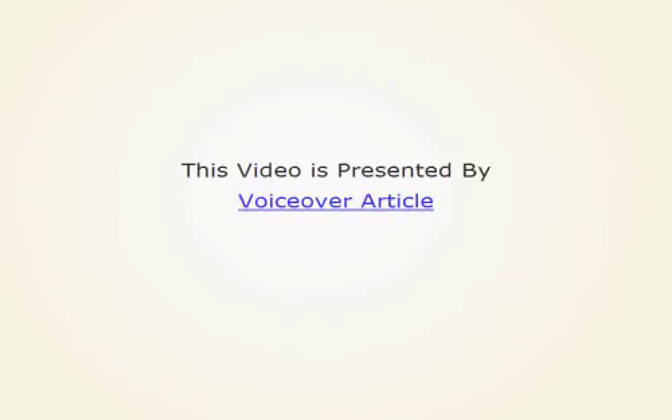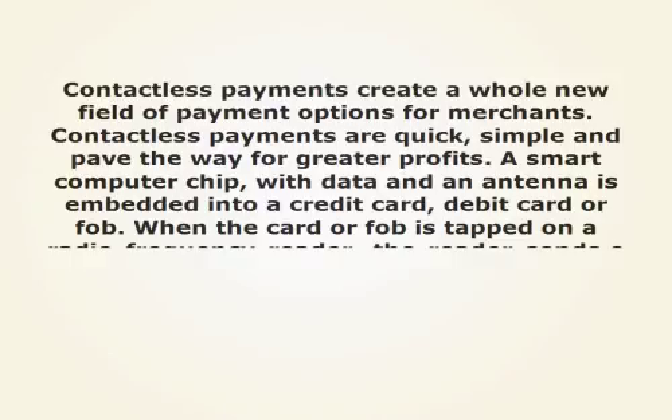This video is presented by VoiceOver Article. Contactless payments create a whole new field of payment options for merchants. Contactless payments are quick, simple, and pave the way for greater profits.